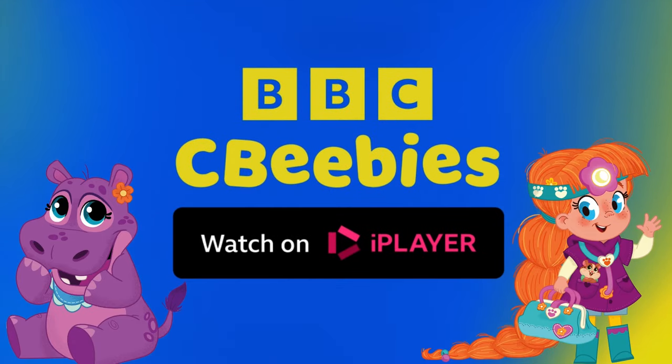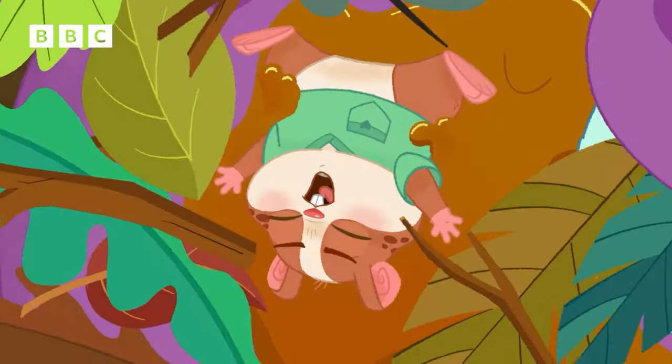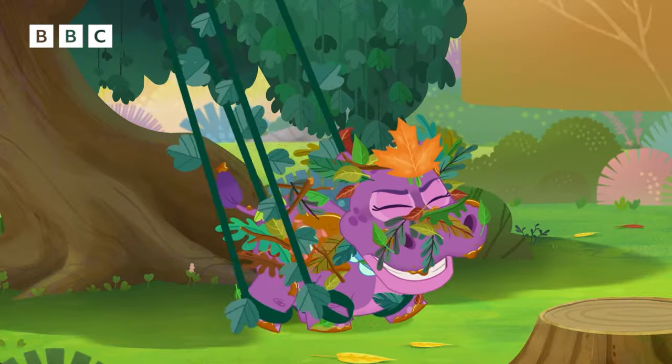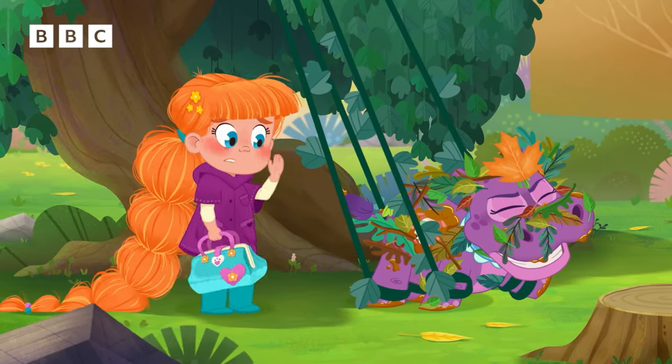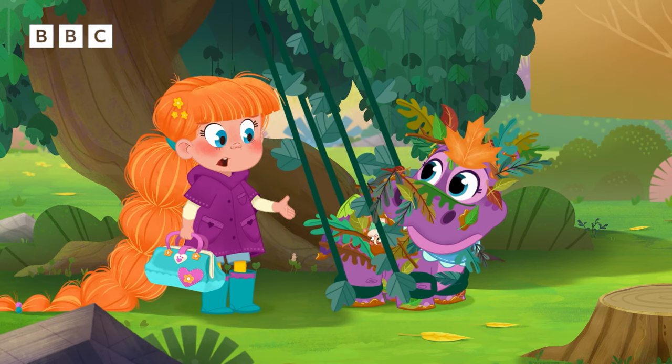You can watch full episodes of Vida the Vets on BBC iPlayer. Whoa! I'm stuck! I'm stuck too! Oh no! I'm so sorry, Juno. I didn't know how nervous you were about the bath.